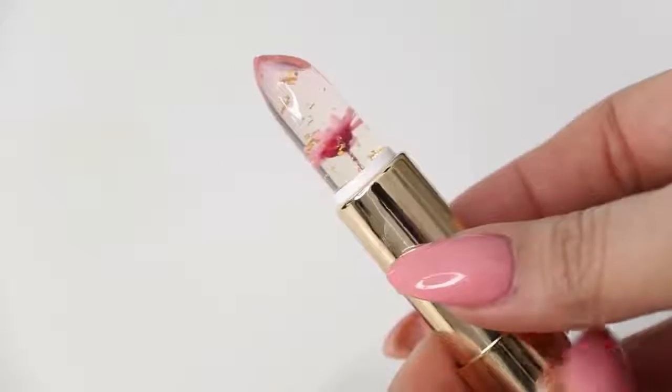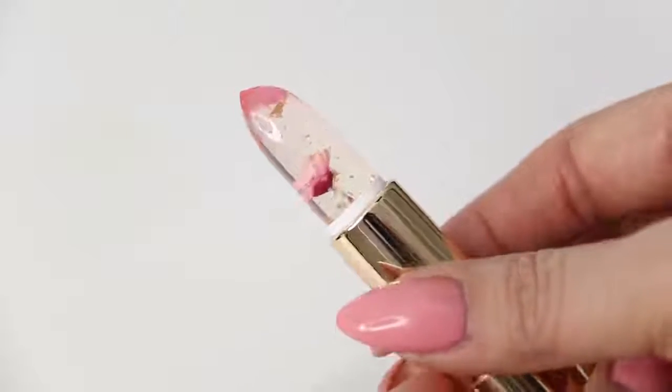Wow, it is pink. I'm actually really surprised because it's a clear lipstick, but when it comes onto my skin, on my lips, it changes color. So how do they even hide the pigment? It's kind of crazy.